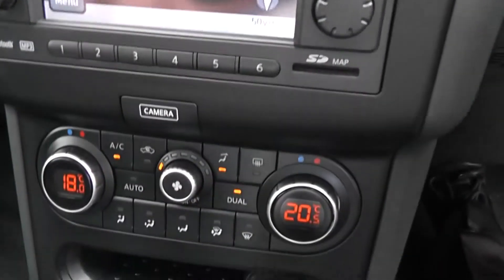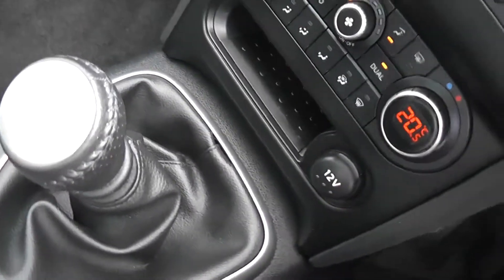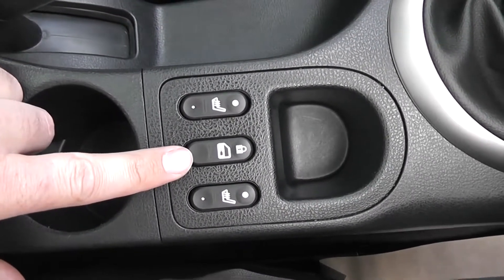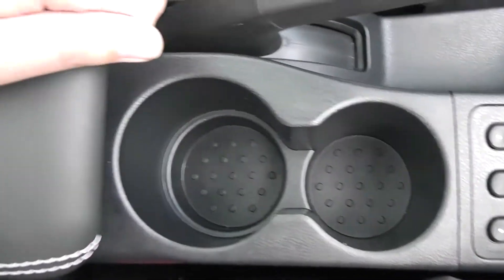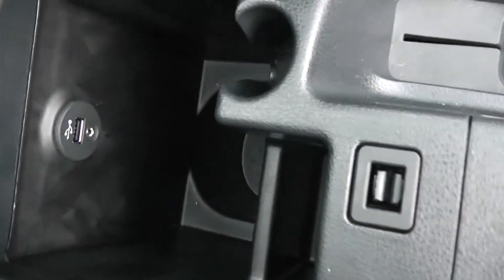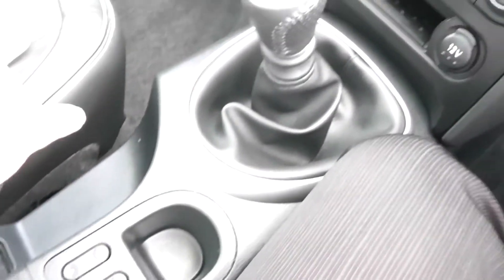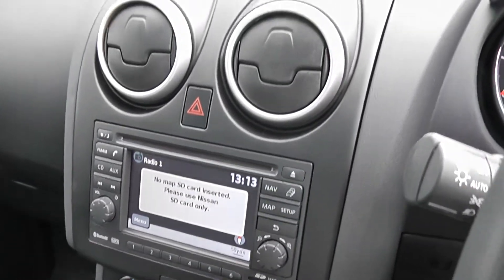Below we've got the dual zone climate control, 12-volt accessory socket, and the 6-speed manual gearbox as already mentioned. Moving down the centre, the two outer switches are for the heated front seats and the centre one is for the interior central locking. Further along the centre we've got a couple of cup holders, and underneath the leather armrest there's a quite deep storage area. There's also a USB and AUX port so you can connect your iPods, memory sticks or MP3 players and play them through the Bose speaker system.